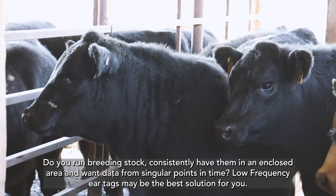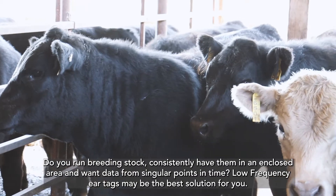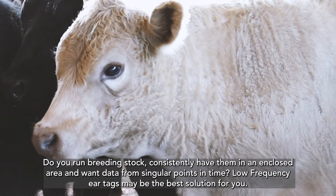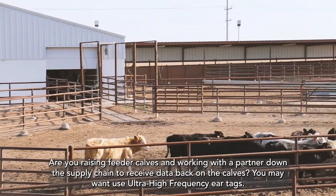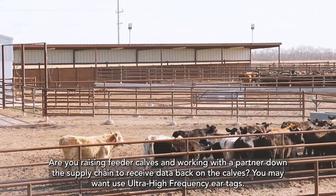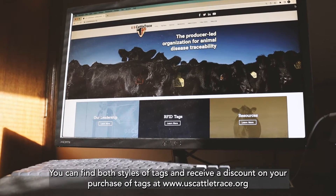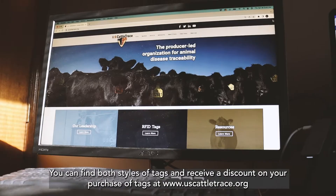Do you run breeding stock, consistently have them in an enclosed area, and want data from singular points in time? Low frequency ear tags may be the best solution for you. Are you raising feeder calves and working with a partner down the supply chain to receive data back on the calves? You may want to use ultra high frequency ear tags. You can find both styles of tags and receive a discount on your purchase at www.uscattletrace.org.